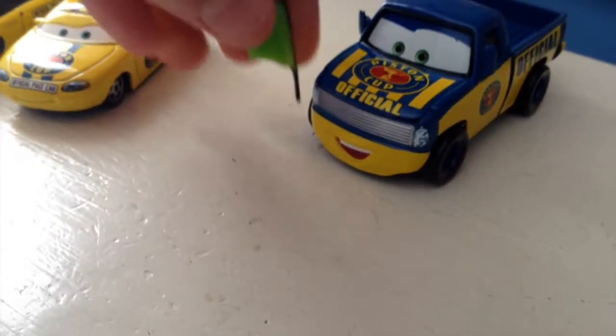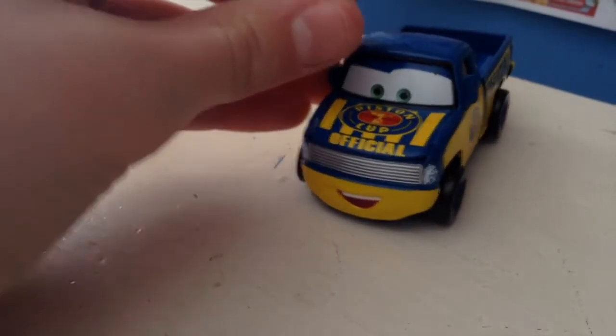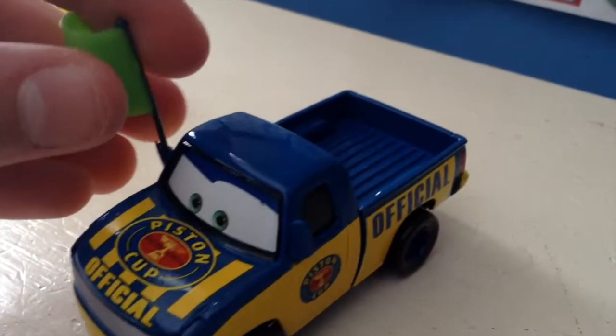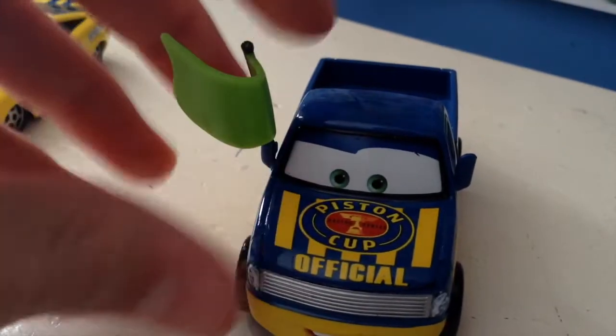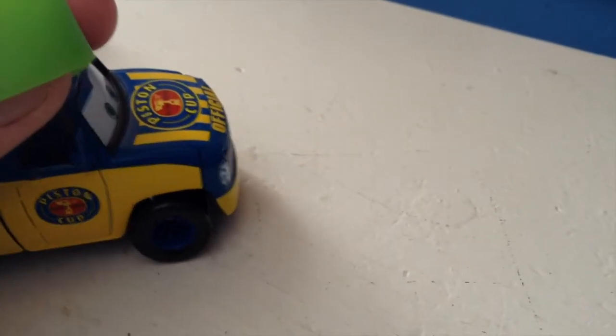Let's just get started with Dexter here. Now, in the movie — and you can even see this on his packaging — he holds the flag on his tire, but you can't really do that with a diecast. So I'm going to just pop in the flag here.